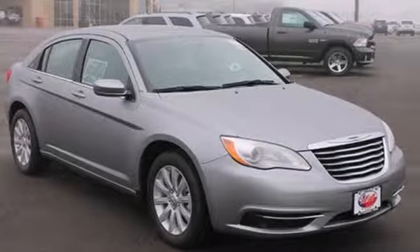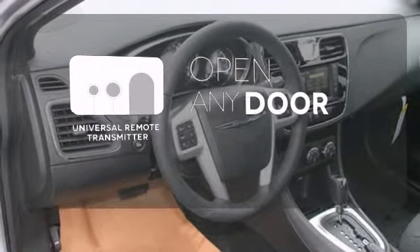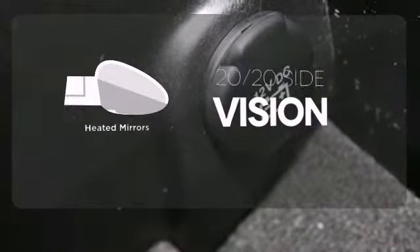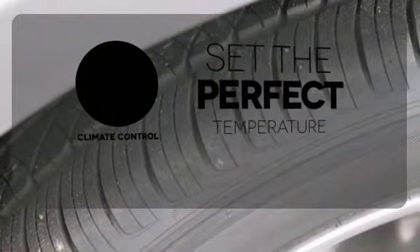Stay connected with steering wheel mounted audio controls. A universal remote transmitter is compatible with a variety of devices, providing security for your family. The heated mirrors let you see behind you without all the work. The climate control lets you set the temperature exactly where you want it.